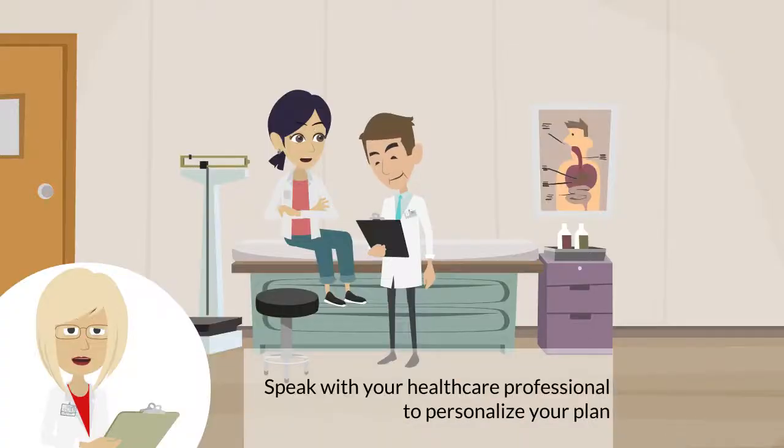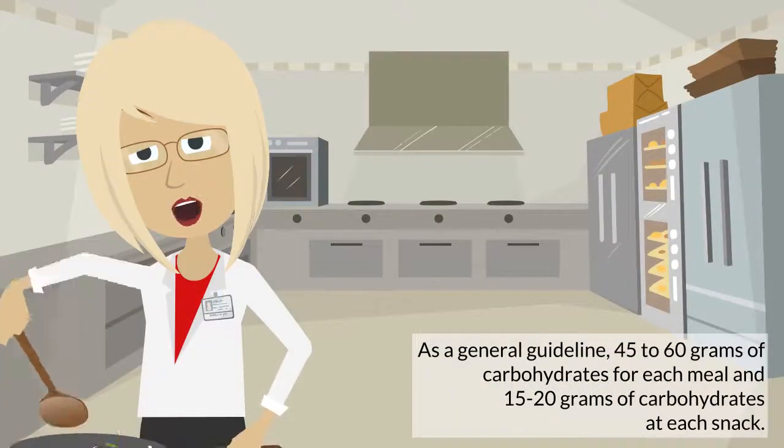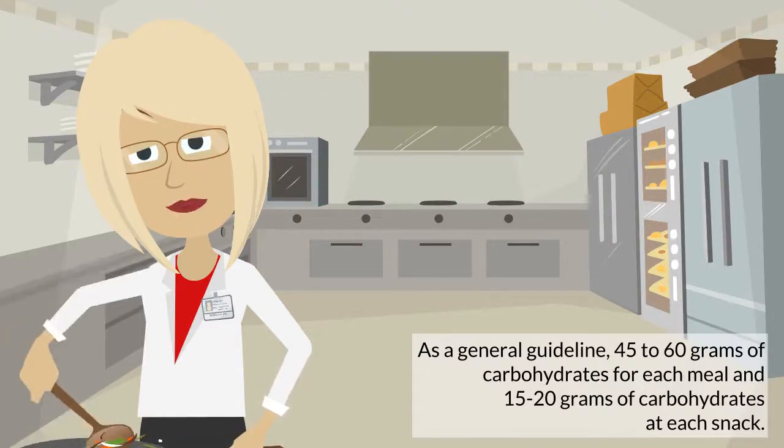Speak with your health care professional to personalize your plan. As a general guideline, 45 to 60 grams of carbohydrates for each meal, and 15 to 20 grams of carbohydrates at each snack.